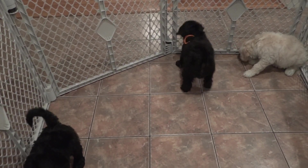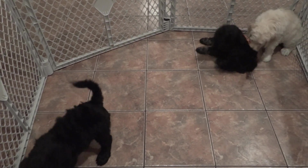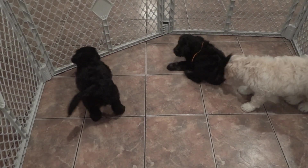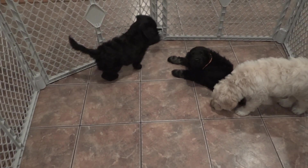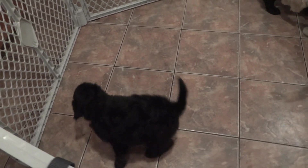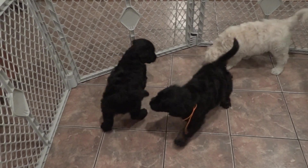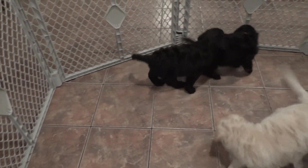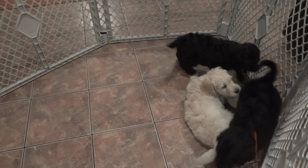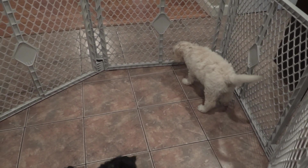This is Gia and Kenai's F1 Golden Joodle litter. They will be seven weeks old tomorrow. The one that's scratching at that ribbon, the orange ribbon, that is Hans. The other black male is Skywalker, and the big boy right there, the cream male, that is Chewy.